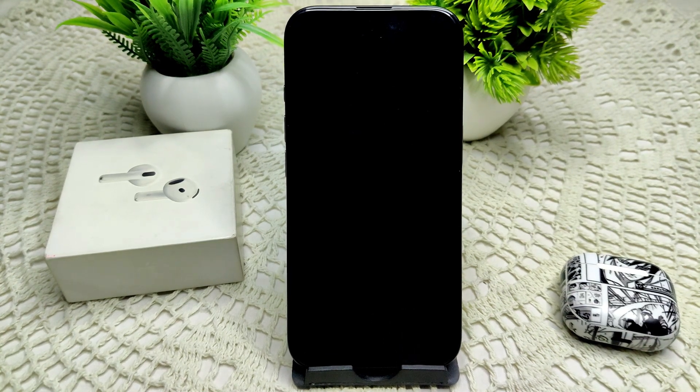Hi everyone, welcome back to the channel. So if your AirPods show 'no location found' — what to do if you have this issue — we can do some solutions to resolve the problem.